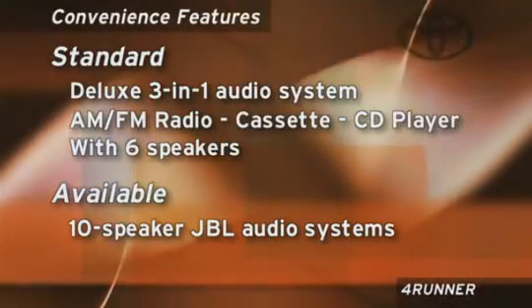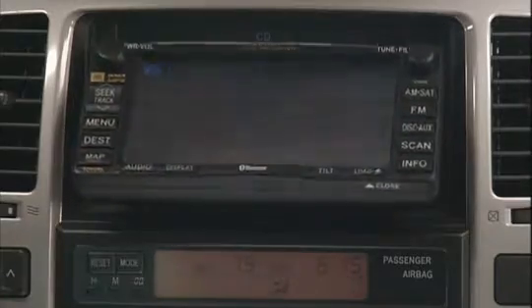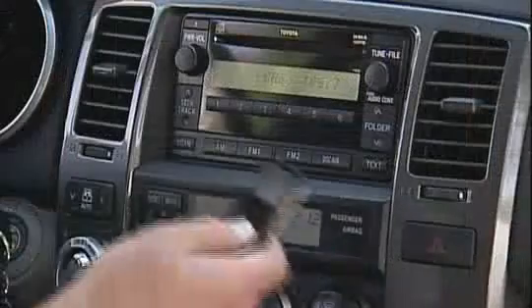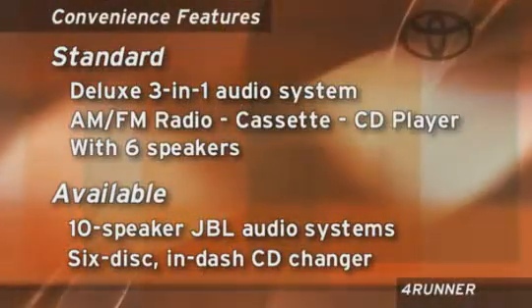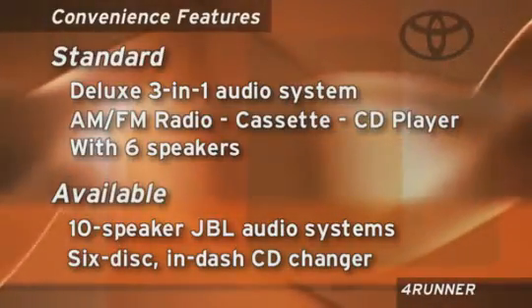You can choose to upgrade to one of two 10-speaker JBL sound systems. Both systems include functional extras like the ability to read MP3 music CDs and an audio input jack to attach personal audio devices. One of those available audio systems features a 6-disc in-dash CD changer.